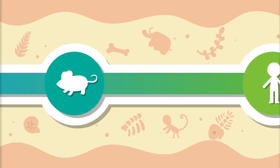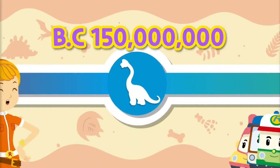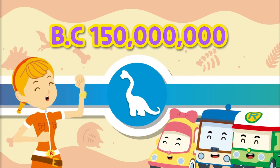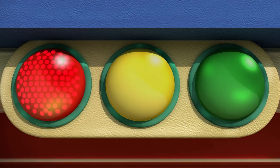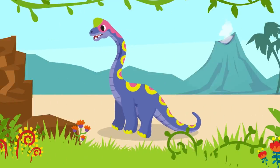To meet the Brachiosaurus, we have to go to the Jurassic period of the Mesozoic era 150 million years ago. Shall we go now? Okay! Let's go! Whoa! It's a Brachiosaurus!